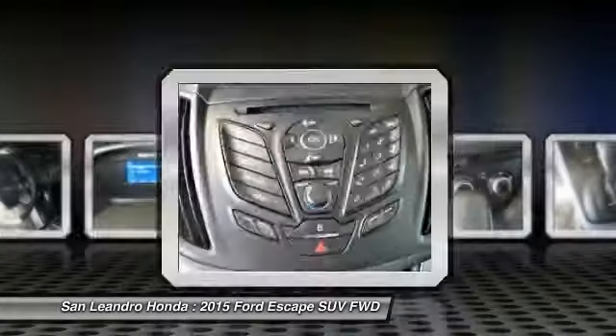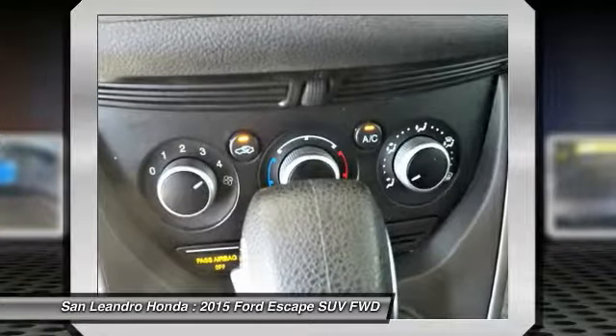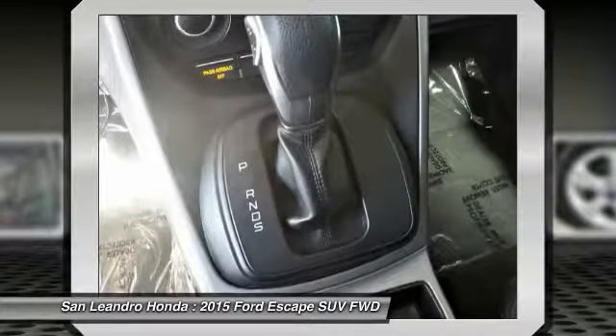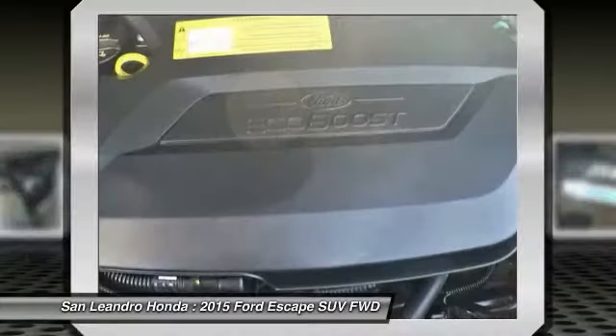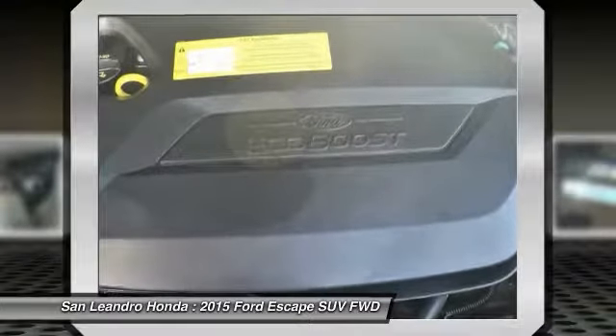This used Ford Escape SE SUV is a certified Honda. Every certified used Honda vehicle at San Leandro Honda is a product of innovative engineering and quality manufacturing. Only well-maintained Honda models that are less than 6 years old and have a maximum of 80,000 miles are eligible for certification.